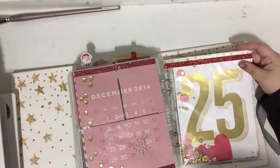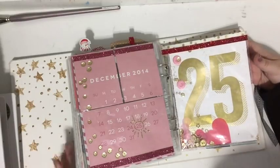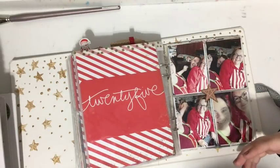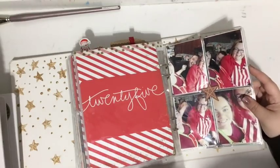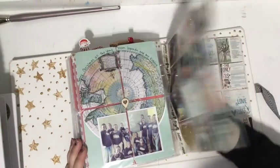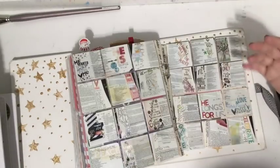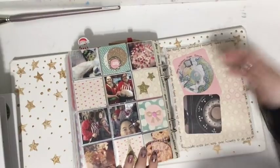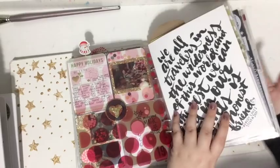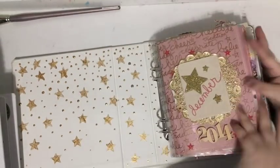Another thing I learned about December Daily and my style through this album was that I kind of did any and all colors — anything that made me happy I threw it in there. While I love all the colors, I felt like the album wasn't cohesive. So the next year I did a more cohesive color scheme. I also learned from this album that I didn't do a lot of journaling, and I wish I had. Since then I've changed that about myself to do more journaling.